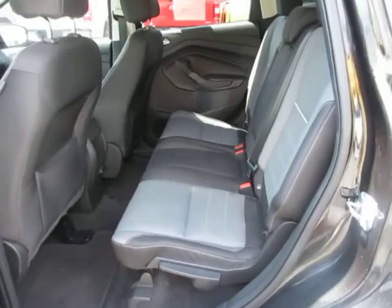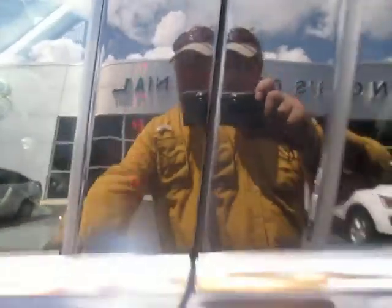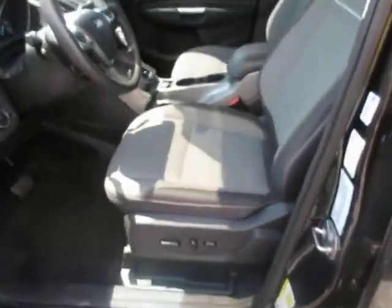Two-toned gray cloth and black cloth interior. There's a 12-volt power adapter in the rear, keyless entry on the door, and a power driver's seat.